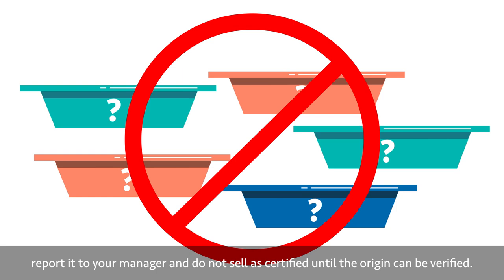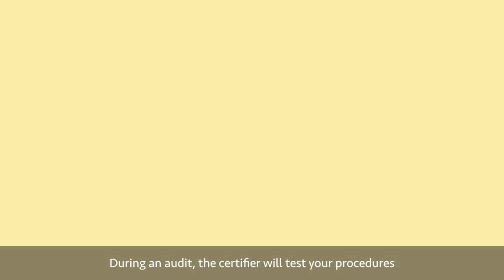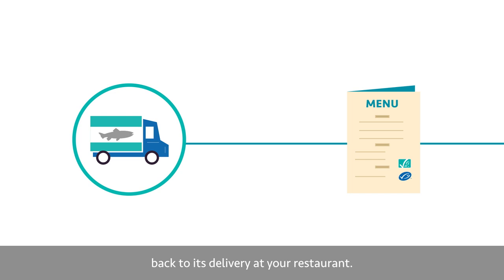Principle 4: Keep accurate records. Delivery notes and invoices from certified suppliers and internal records for certified products must be kept for 18 months. During an audit, the certifier will test your procedures for traceability of certified products, including product sampling for DNA testing or a traceback of your records for a certified product being served that day back to its delivery at your restaurant. Ask your manager about your role in this process.